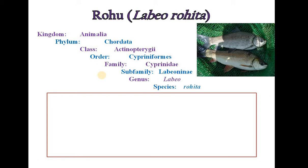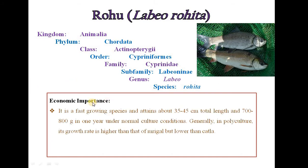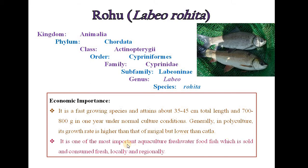The scientific name of Rohu is Labeo rohita. This fish is economically important. It is a fast growing species and attains about 35 to 45 cm total length and 700 to 800 grams in one year under normal culture conditions. Generally in polyculture, its growth rate is higher than that of Mrigal but lower than Catla. It is one of the most important aquaculture freshwater food fish, sold and consumed fresh locally and regionally.